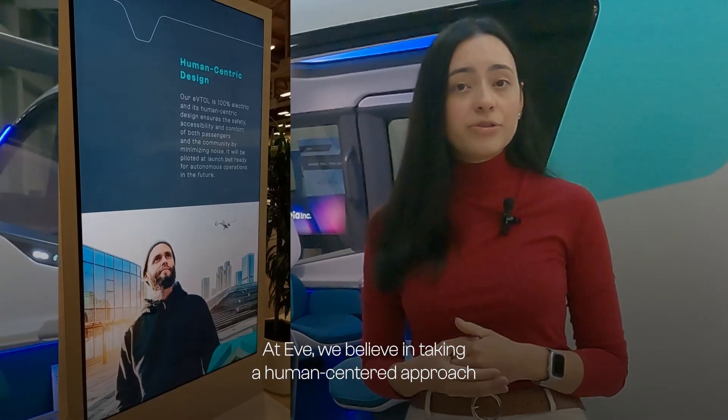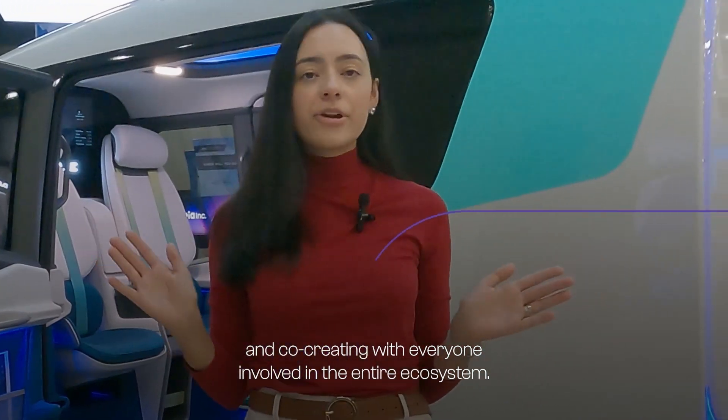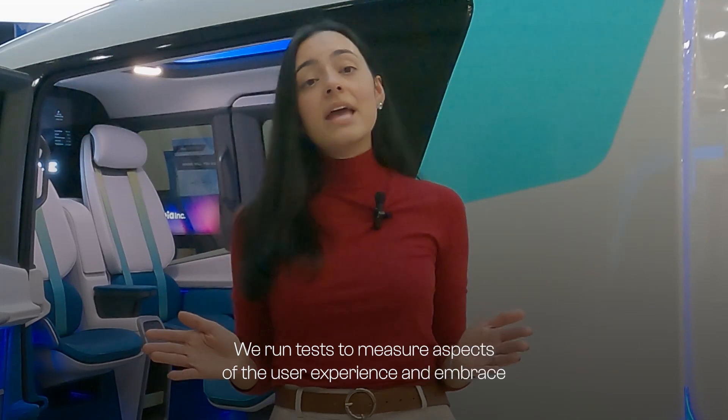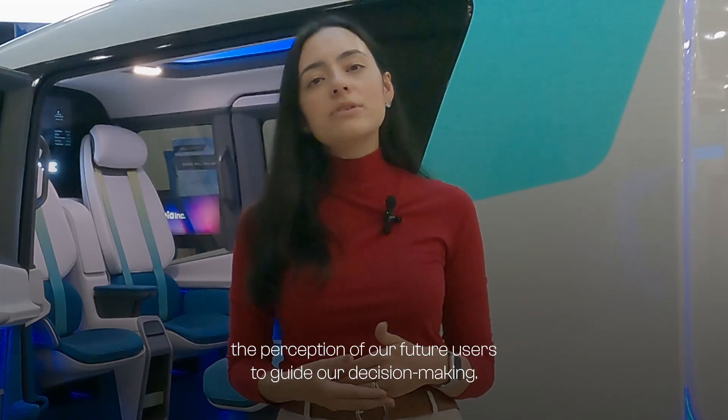At EVE, we believe in taking a human-centered approach and co-creating with everyone involved in the entire ecosystem. We run tests to measure aspects of the user experience and embrace the perception of our future users to guide our decision making.